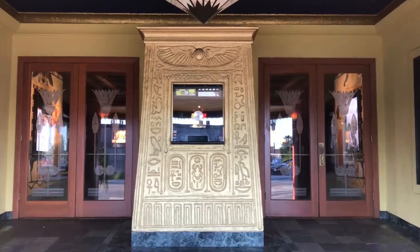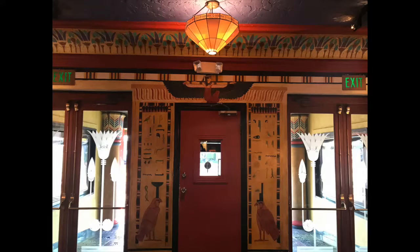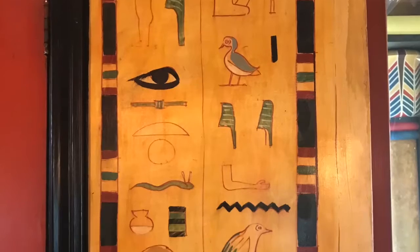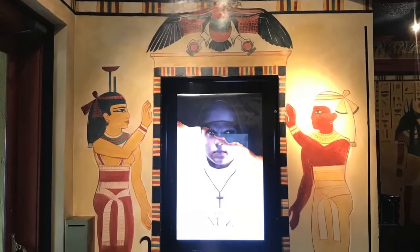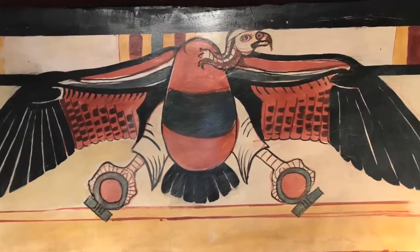The 1922 discovery of King Tut's tomb in Egypt led to Egyptian-inspired themes, especially in theatre design. Evidently, the theatre's exterior was too far along the design phase, but the interior plans were still on the drawing board. The result: a Spanish exterior and an Egyptian interior with ancient symbols and guardians on the wall, giving the Vista Theatre a unique look.